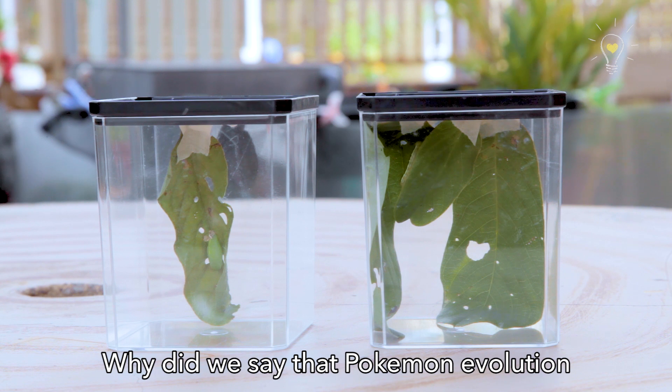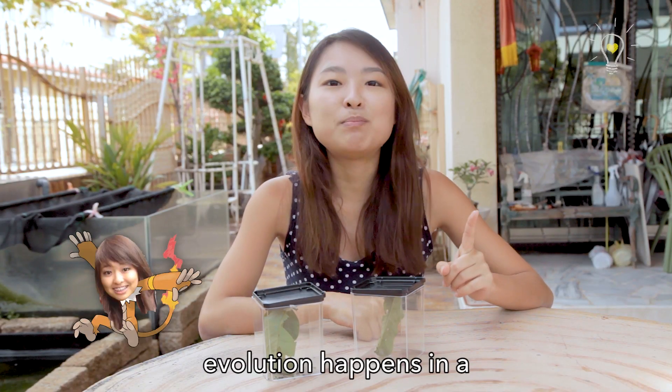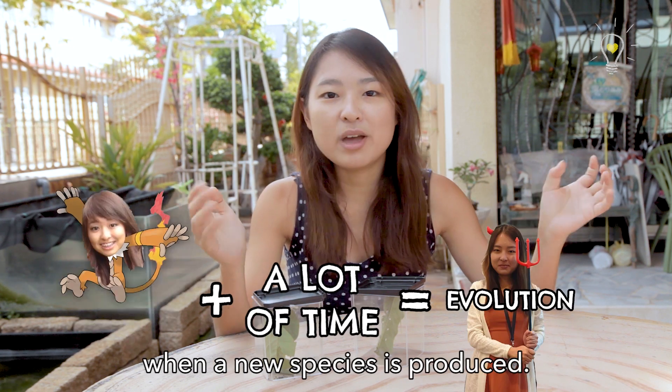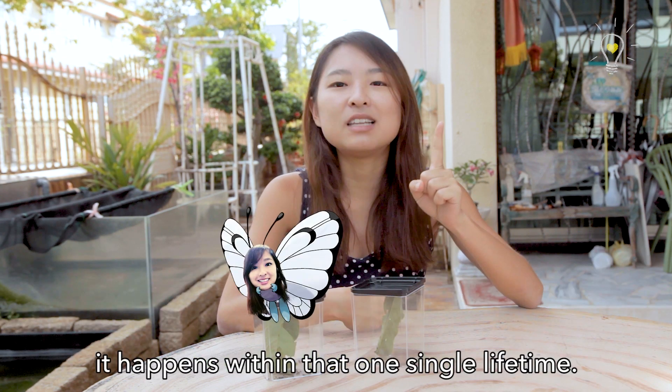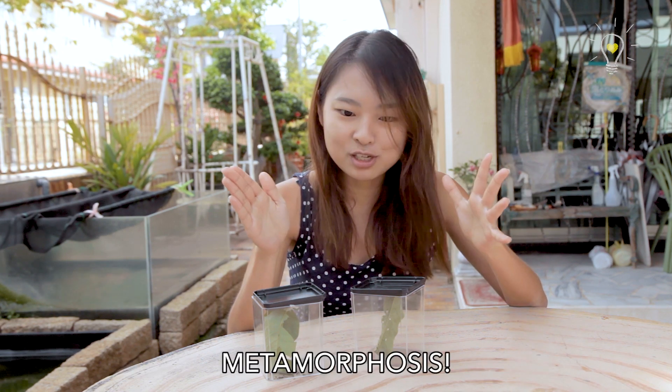Why do we say that Pokemon's evolution is actually metamorphosis? Because evolution happens over a really, really long period of time over many, many generations where a new species is produced. But for metamorphosis, it only happens within that one single lifetime. Hence, Pokemon evolution is actually metamorphosis.